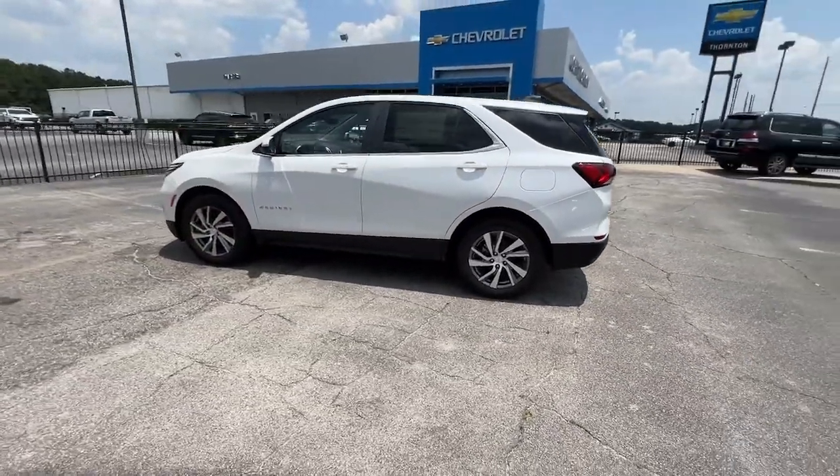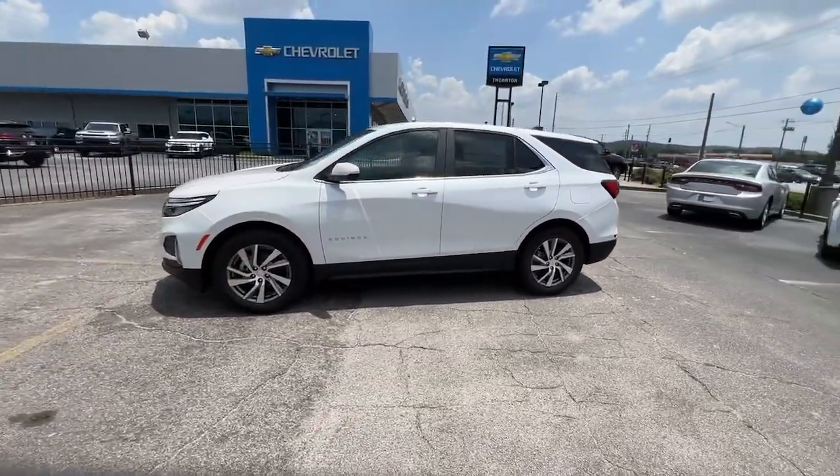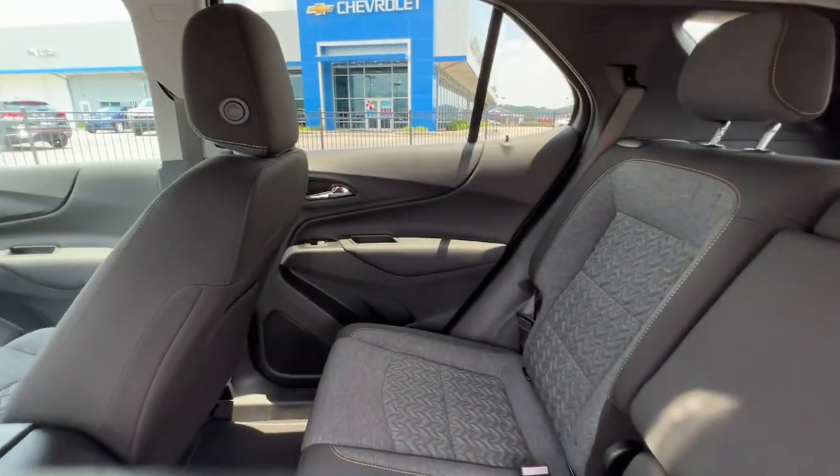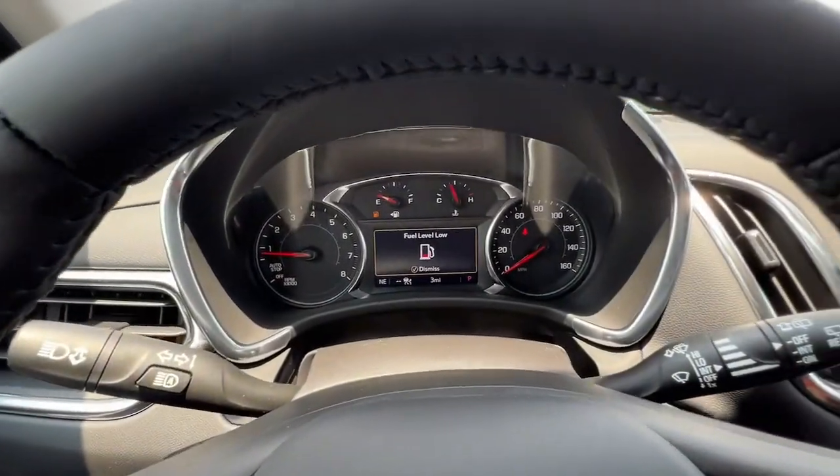These are just some of the great options this vehicle comes with: keyless entry, heated driver's seat, navigation system, remote engine start, adaptive cruise control, power liftgate, aluminum wheels, and power driver's seat.